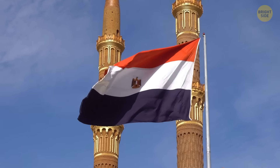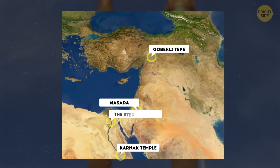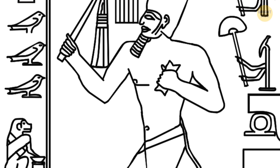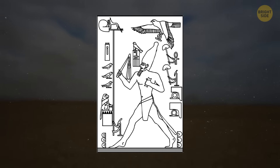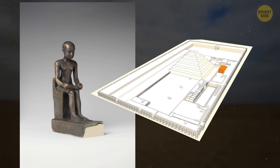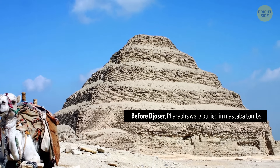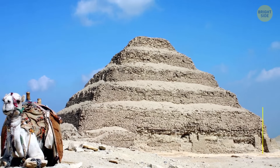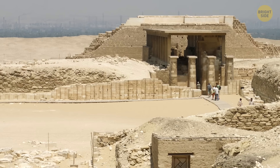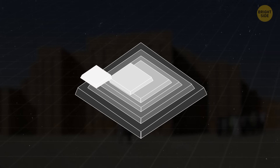We can't leave Egypt until we see the Pyramid of Djoser — it has another name, by the way. It's also known as the Step Pyramid. This ancient Egyptian site is located in Saqqara. It was built during the 27th century BCE for the pharaoh Djoser by his architect Imhotep, who is considered one of the most important figures in Egyptian history. People believe this pyramid is the first monumental structure built entirely of stone. The pyramid originally stood at 203 feet tall and was surrounded by a complex of buildings and courtyards. It was constructed in six layers, each smaller than the one below it, giving it the distinctive step-like appearance.